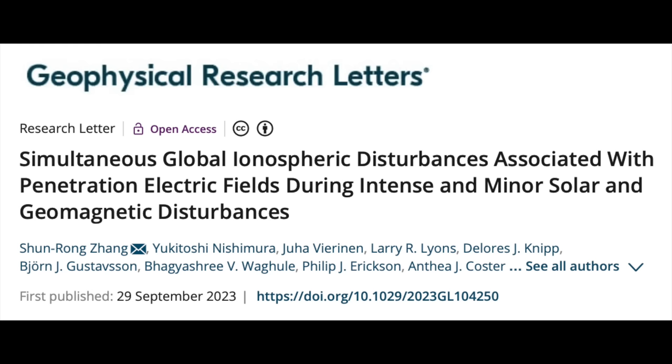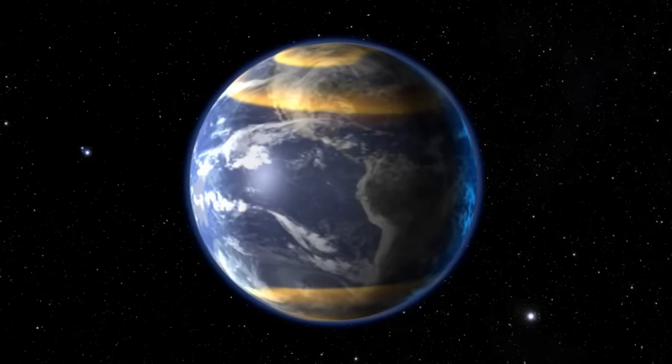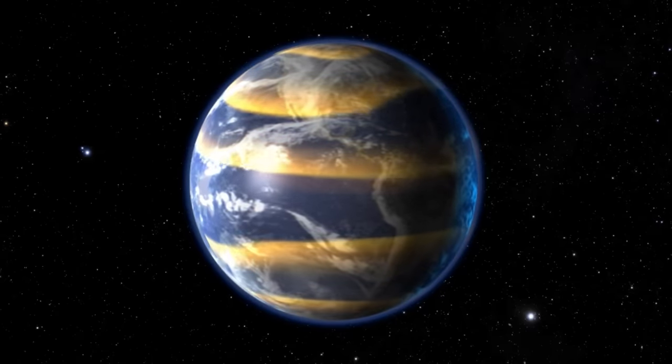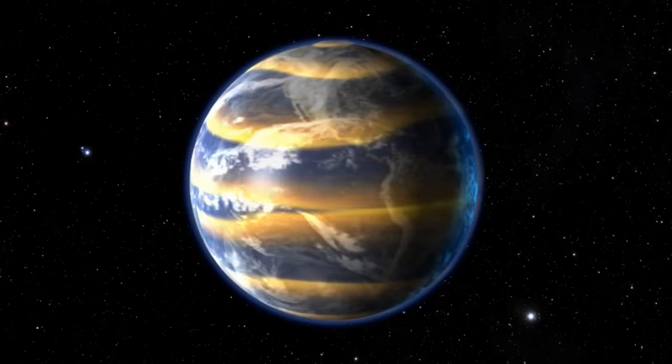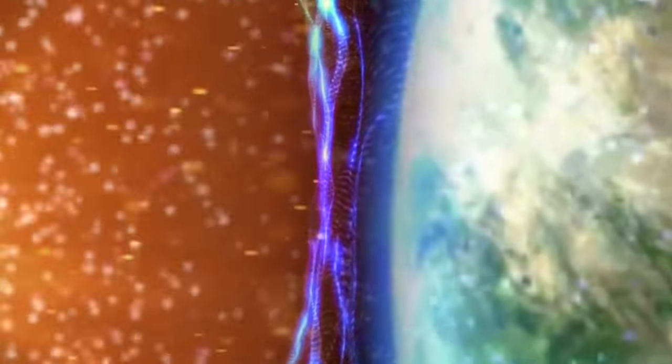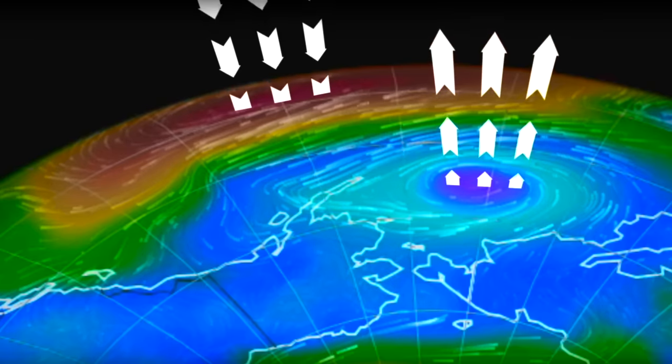Another excellent paper on how penetrating electric fields from solar storms tend to have global sweeping ionospheric impacts. This is another thing we've hit before in previous papers. It's not just the polar region impacted by space weather, but often the equatorial region takes an even stronger pounding. This can impact those previously mentioned storms, by the way, through the global electric circuit.